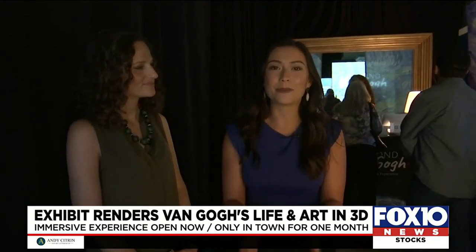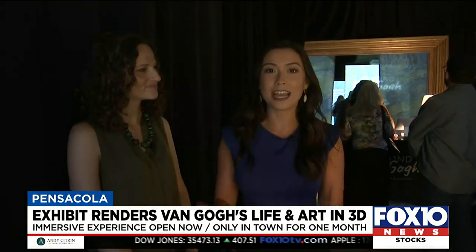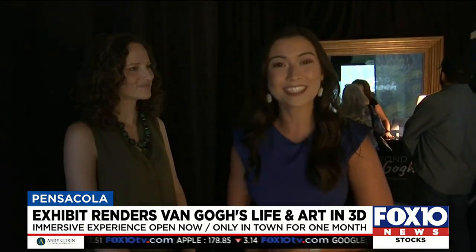We're here at the Van Gogh exhibit in Pensacola. I'm here with Fannie Curta, and she is one of the organizers behind this event. She's about to walk us through this incredible exhibit.